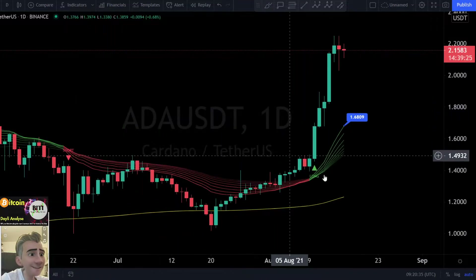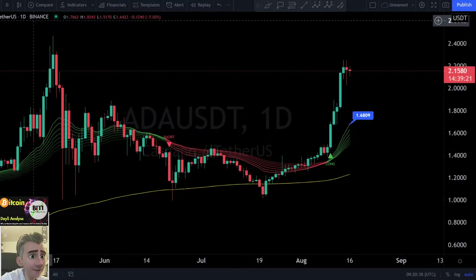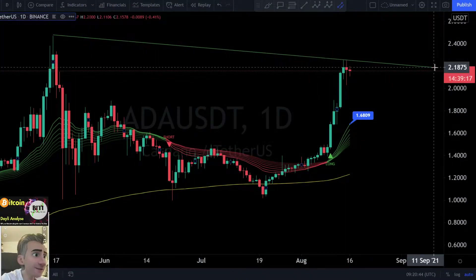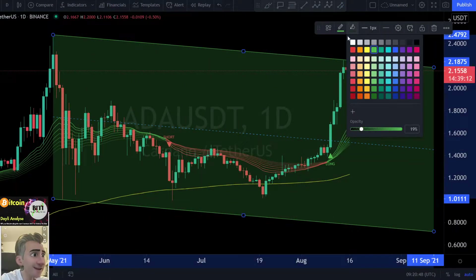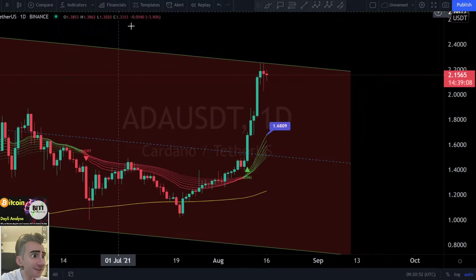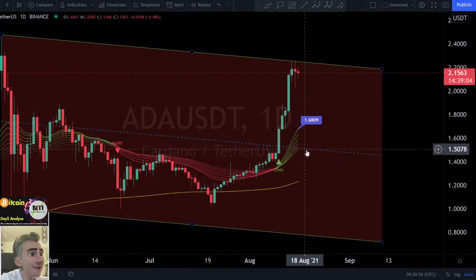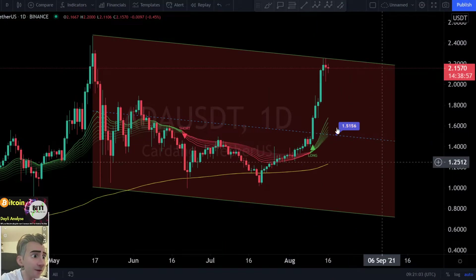What is the possible target to the downside? If we are building a parallel channel on the daily over these highest points here to the downside, you can see it — we are in a downtrend channel. Yes, it was a nice leg to the upside, but we are still in a downtrend channel. We have the middle line here — this is the blue line. The middle line is a support, and maybe we're coming down again to this point, $1.51, taking a deep breath, and then going to the upside.